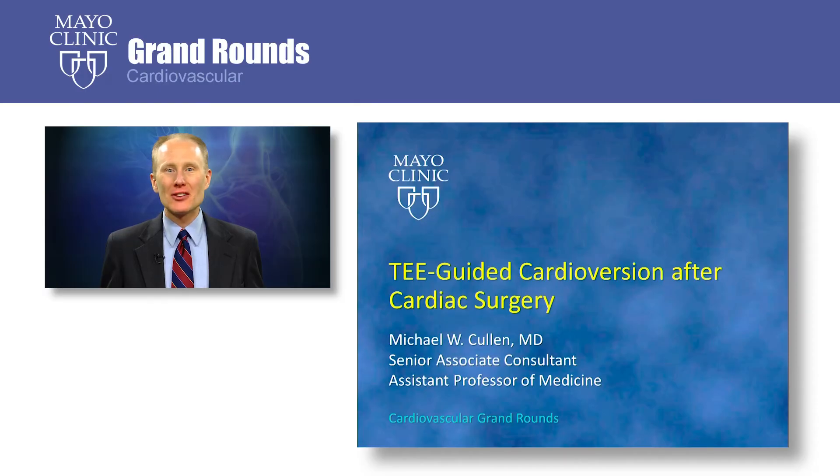Greetings. My name is Michael Cullen. I am a Senior Associate Consultant and Assistant Professor of Medicine in Cardiovascular Diseases at Mayo Clinic. Today, we are going to be discussing TEE-guided cardioversion after cardiac surgery.